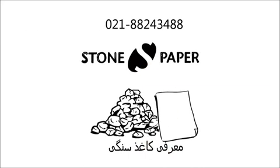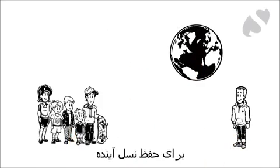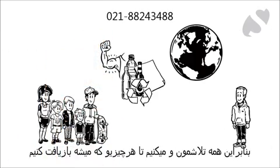Introducing Stone Paper from Gaia Concept. This is our planet. We want to preserve it for future generations. Therefore we make an effort to recycle what we can.